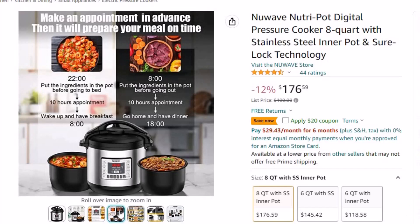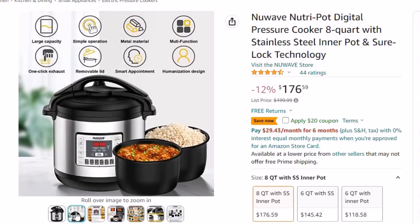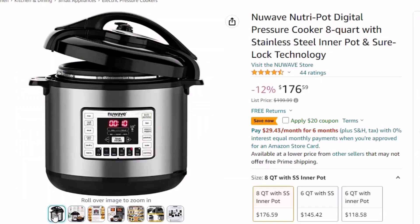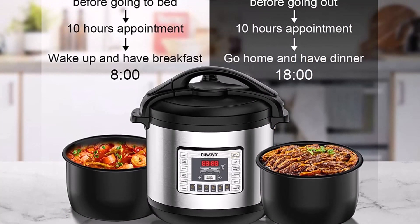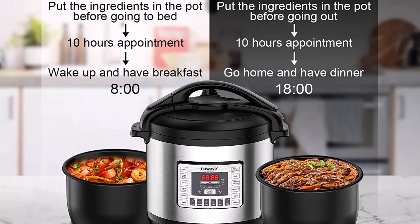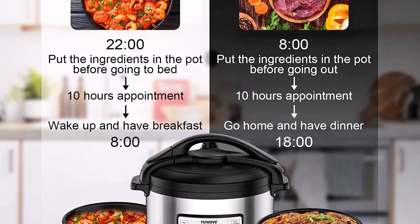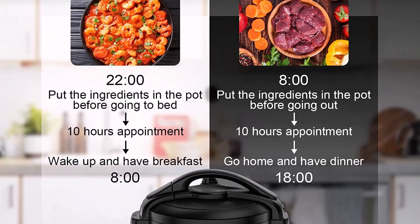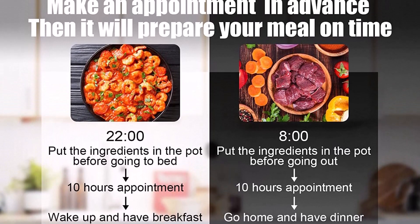It preserves moisture and infuses your meals with flavor. Pressure cooking made safe — only the Nutri-Pot features the Sherlock safety system, which ensures the Nutri-Pot will only pressurize when the lid is securely in place. This system includes a 3-point lid lock system, a bottom pressure switch, a food blocking cap, a pressure release safety device, and a thermostat — all working in tandem to ensure the lid safely locks and pressure can be safely released while maintaining a safe temperature.